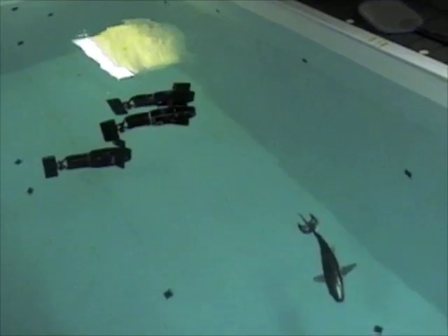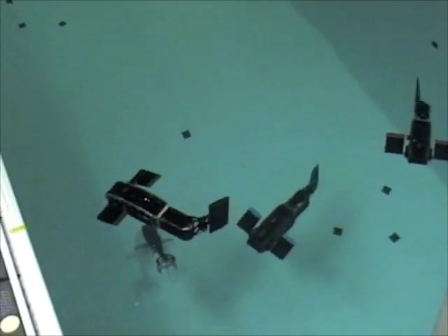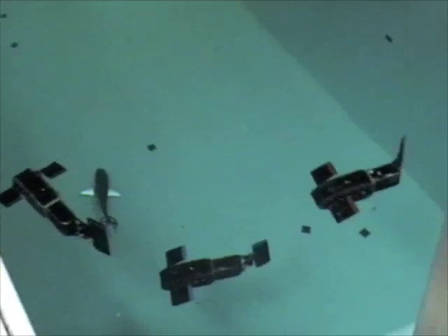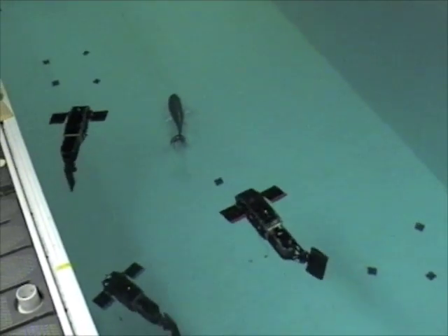In this video, we demonstrate three University of Washington Fin-actuated Underwater Vehicles, or UW FAVs, following a remote control toy shark. Each fish robot decides where to go automatically based on position data received from an external computer vision system. This position information is used in conjunction with an onboard compass and depth sensor to swim towards the shark while maintaining a fixed depth.